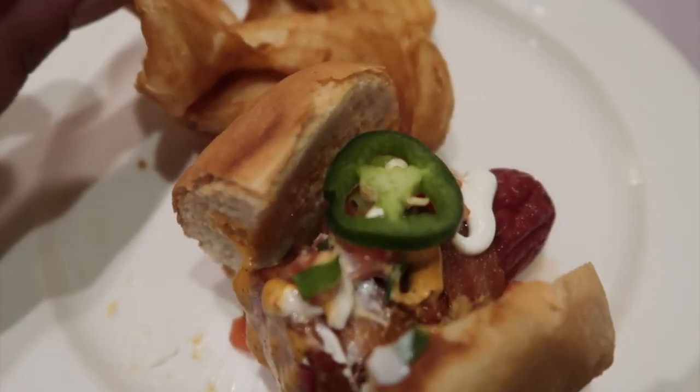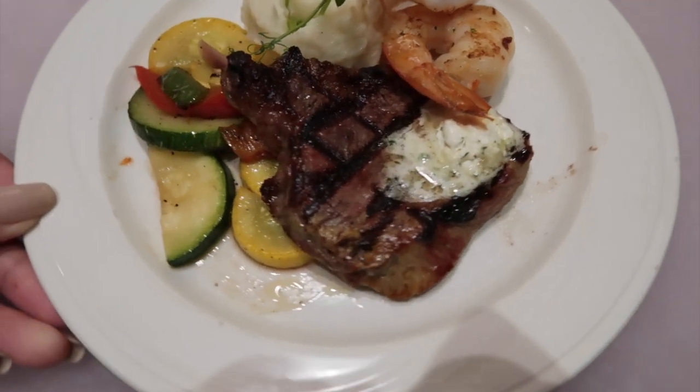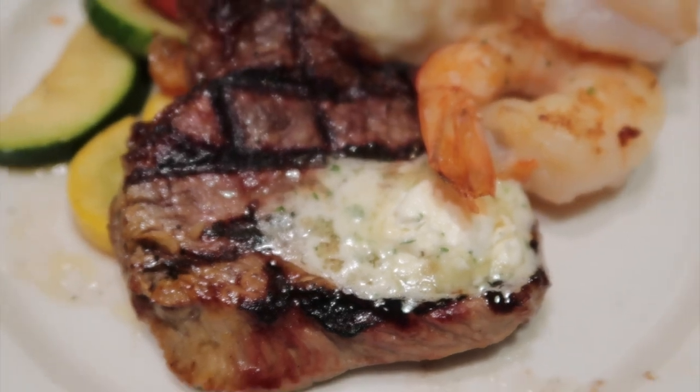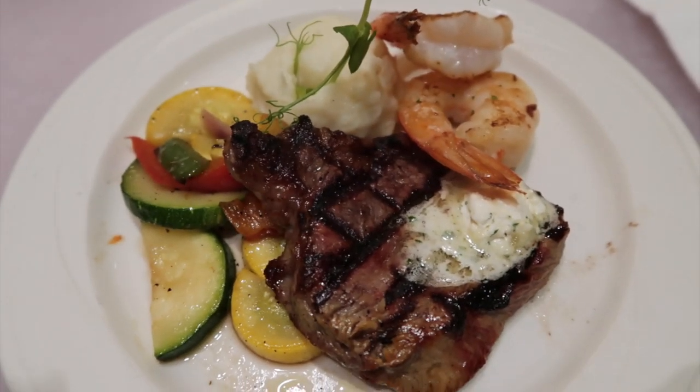We got some crispy fries. And we have the Kahuku style surf and turf — we got the steak, garlic shrimp, mashed potatoes, and some greens.